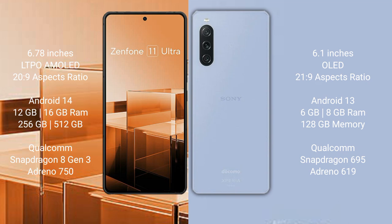ASUS Zenfone 11 Ultra runs on the Android 14 operating system. Sony Xperia 10 Mark 5 runs on the Android 13 operating system.